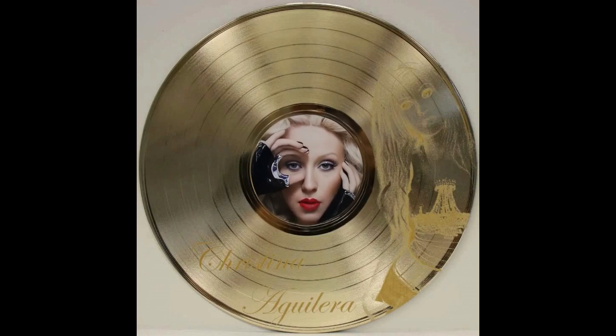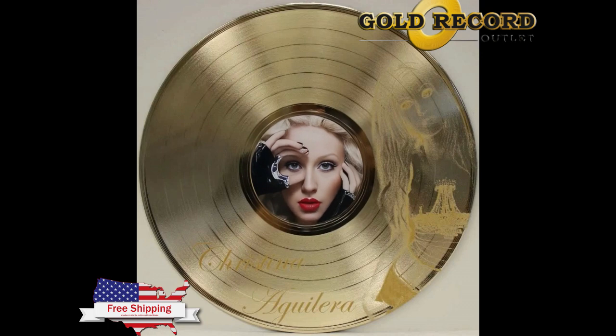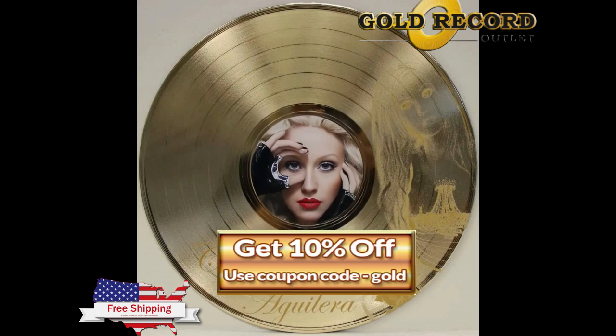This time it isn't the British invasion, but the goldrecordoutlet.com invasion. Visit goldrecordoutlet.com today. Be sure to use coupon code GOLD at goldrecordoutlet.com. Cheers!